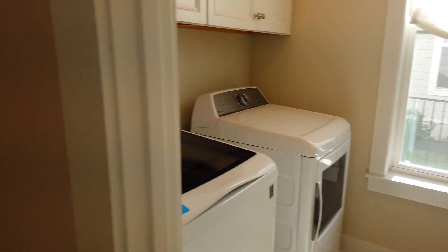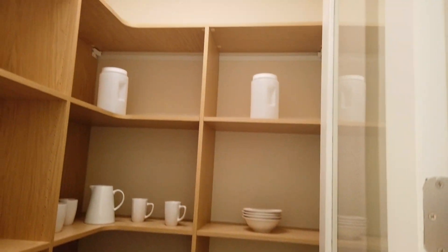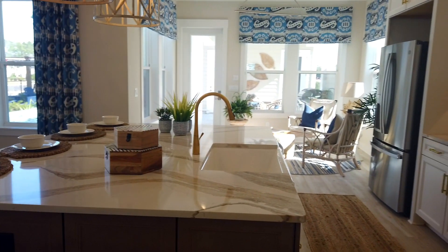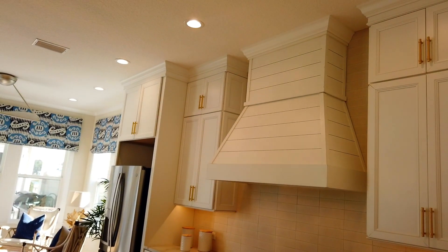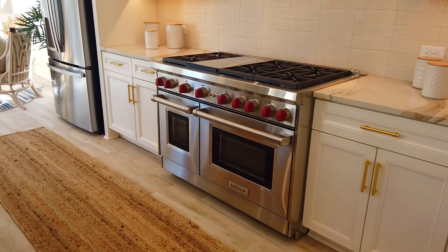As we continue back down the hall we have the kitchen, but right before you hit the kitchen you have your walk-in pantry — nice and open. When you turn into this light, bright kitchen you can see the gourmet oven, and it looks out over to the backyard. There are so many windows letting in all that natural Florida light.